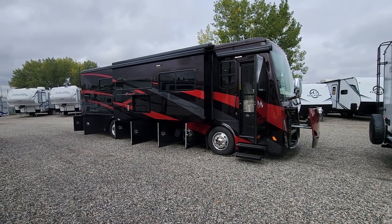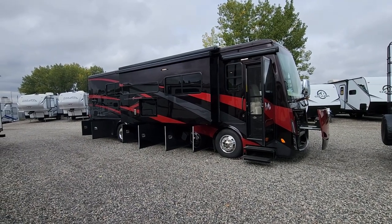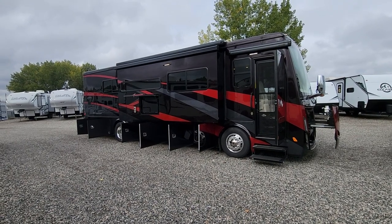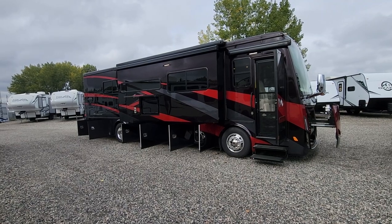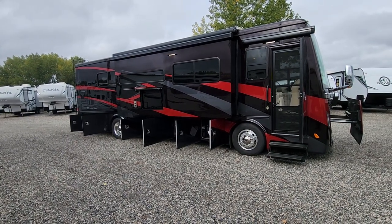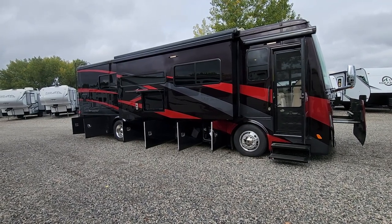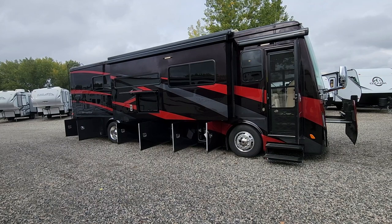Good morning, this is Tracy Dinkel down here at Metro RV in Billings, Montana. I wanted to go over this beautiful 2021 Allegro Breeze 33R. This is a diesel pusher on the 6.7 liter Cummins powertrain with the Series 2 Allison transmission. This one has 340 horsepower and 700 foot-pounds of torque, so you get a lot of power and good fuel mileage.